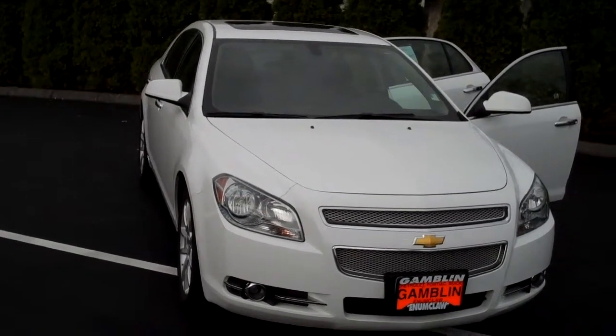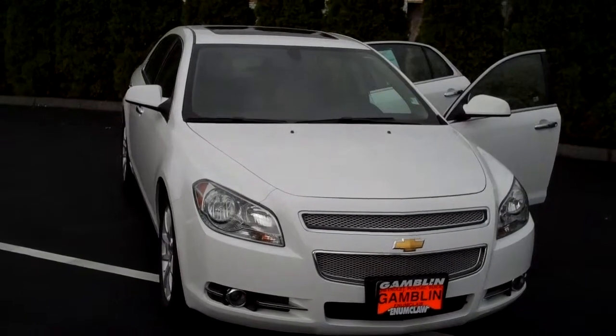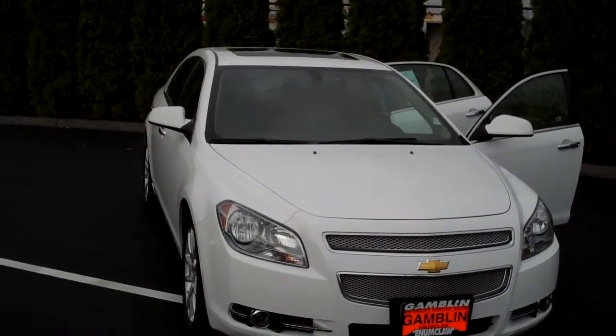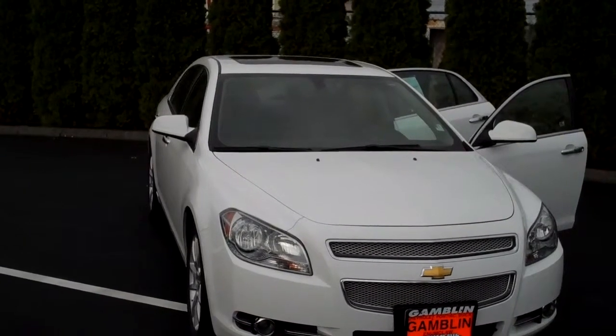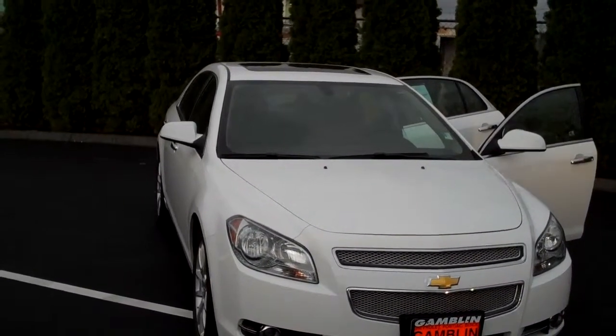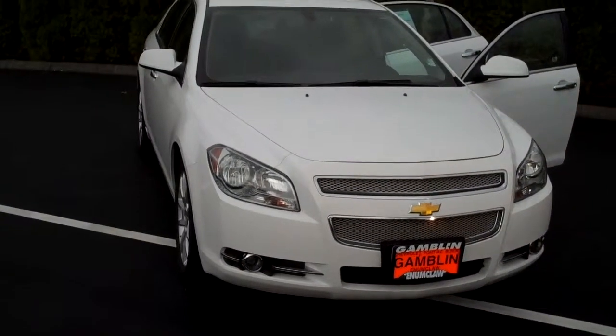13,573 miles. Vehicle number V2054. Smitty, Art Gamblin Motors, Enumclaw, Washington. Give me a call: 888-895-5648 or 425-223-0678, or email me at smittygamblinmotors.com.